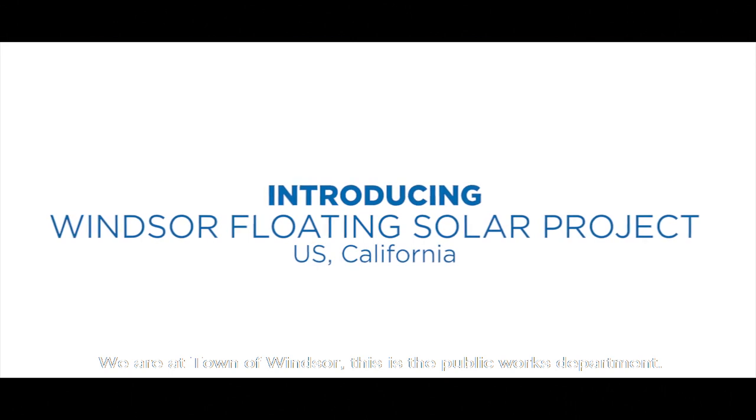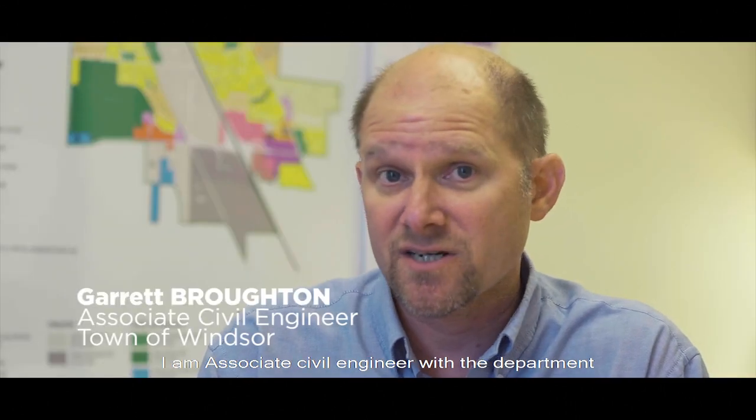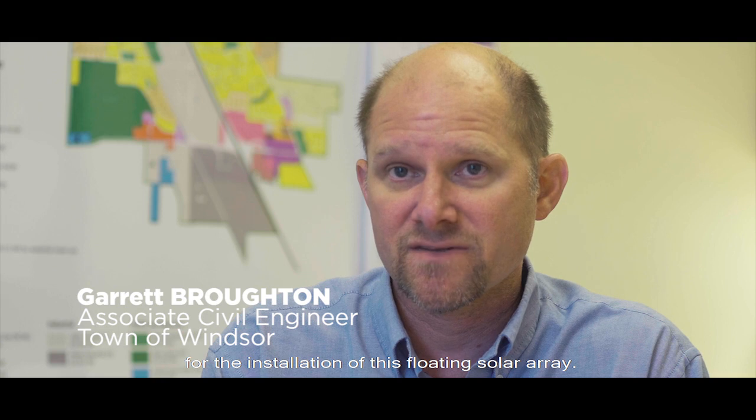We're at the town of Windsor. This is the Public Works Department. I'm Garrett Broughton. I'm an associate civil engineer with the department, and I've been working with CL Altair as a project manager for the installation of this solar array.